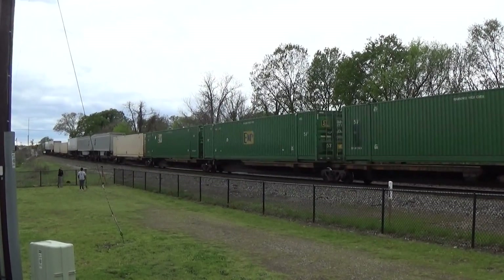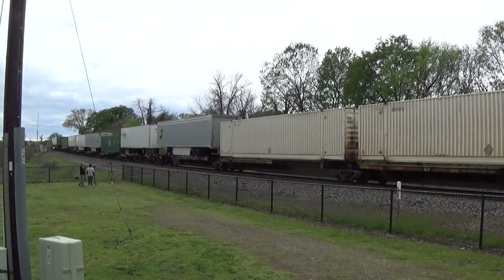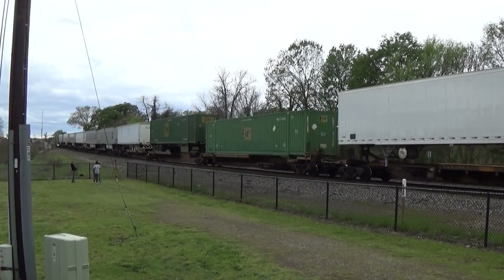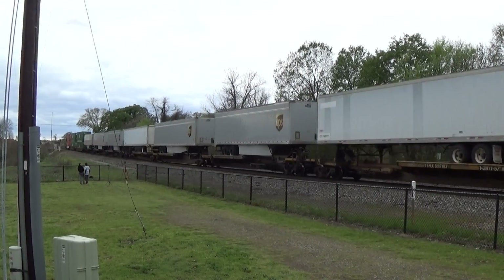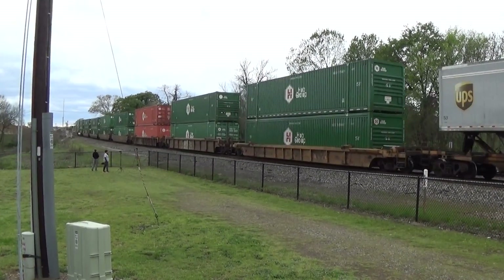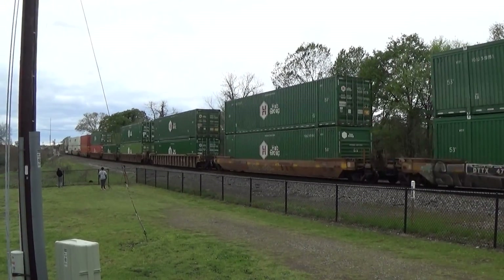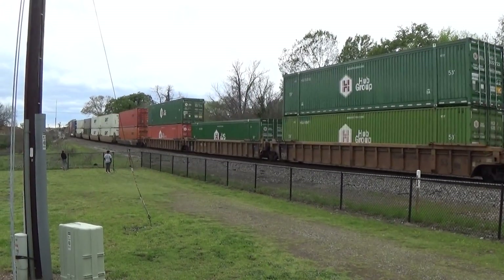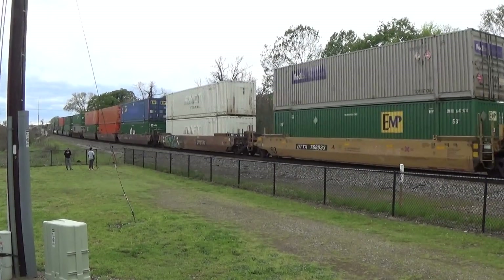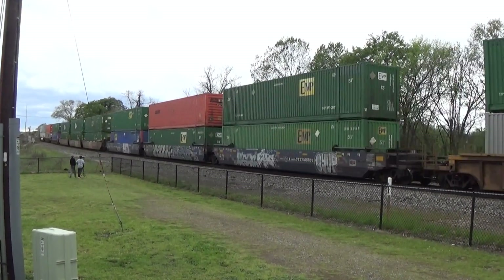The last several 212s I've seen weren't impressive. Wouldn't it be crazy if this would have had DVE — not holding my breath. This is still out in Atlanta, in my yard to Atlanta, across the yard to Jersey City train. It looks like a fairly typical 212, Saturday 212.